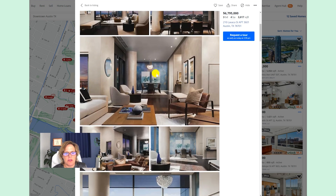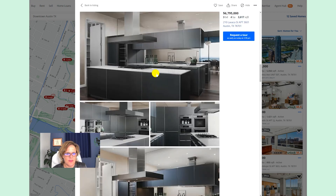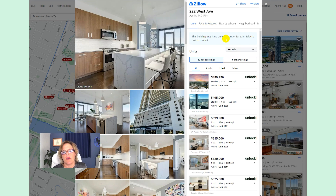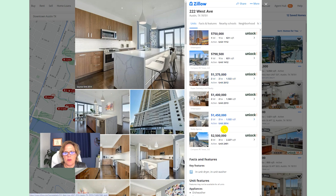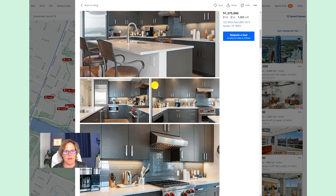Here are some pictures you can expect from the W up on the 36th floor — gorgeous finish outs, as you might expect, in a large three-bedroom condo. One more building to look at: you can get a studio starting under half a million and going up to two and a half million. We'll take a regular 2-bed/2-bath here — this is in the Seaholm Residences, 1,322 square feet, with an HOA fee of $1,093 a month. Here are some gorgeous pictures so you can see what style finish out they have at the Seaholm.